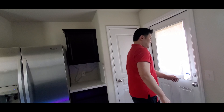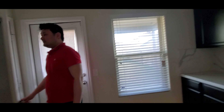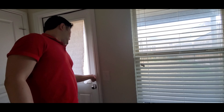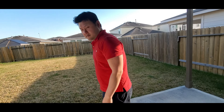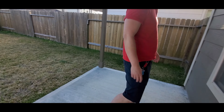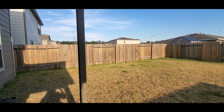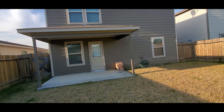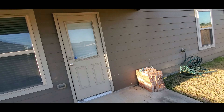That's the pantry — empty right now. That's the back door. And this is our backyard — a little patio here. That's our backyard patio.